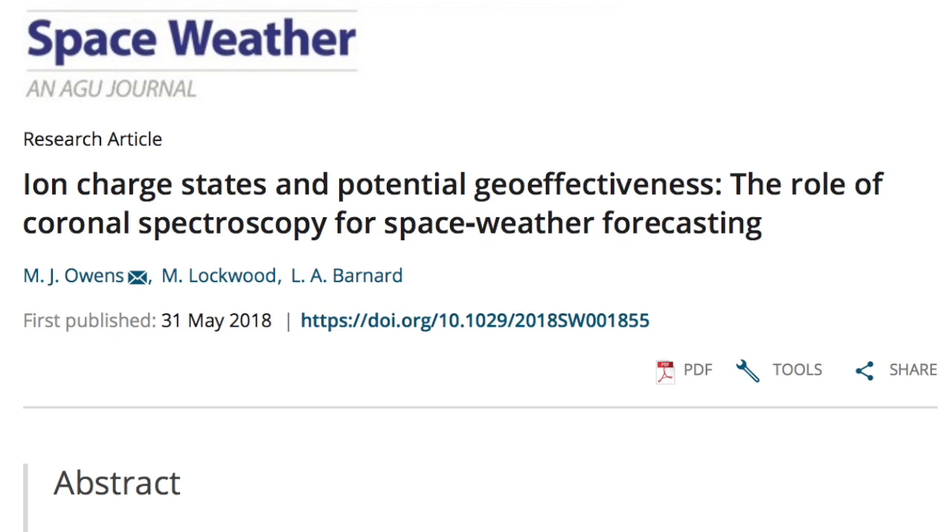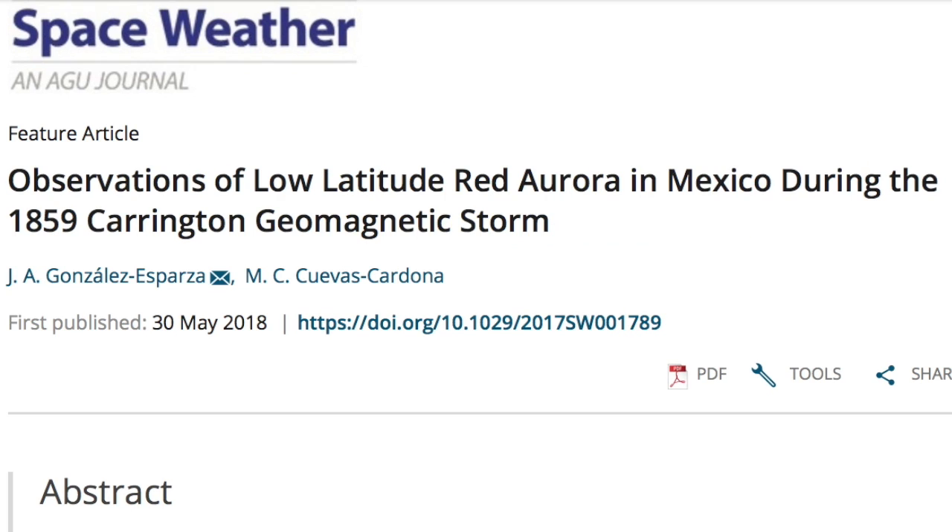A couple science articles today. First, we find that while solar wind speed and temperature are key for determining solar storm effects, the ionization state of the particles in the corona before being blasted out is a huge factor as well. For those in Mexico who think their magnetic latitude means they don't need to worry about solar storms, just hope we don't get another Carrington event anytime soon. Global effects.